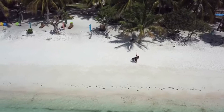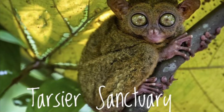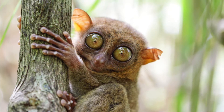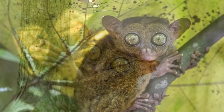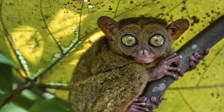The fourth one is Tarsier Sanctuary. Tarsiers are small nocturnal primates with big brown eyes that cling to low branches or trunks of slim trees. They are very delicate and emotionally sensitive creatures, so visitors have to lower their voices when visiting this place.